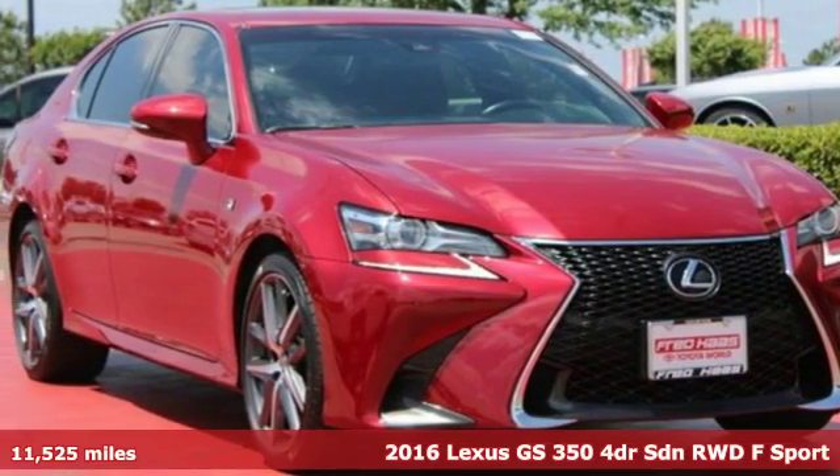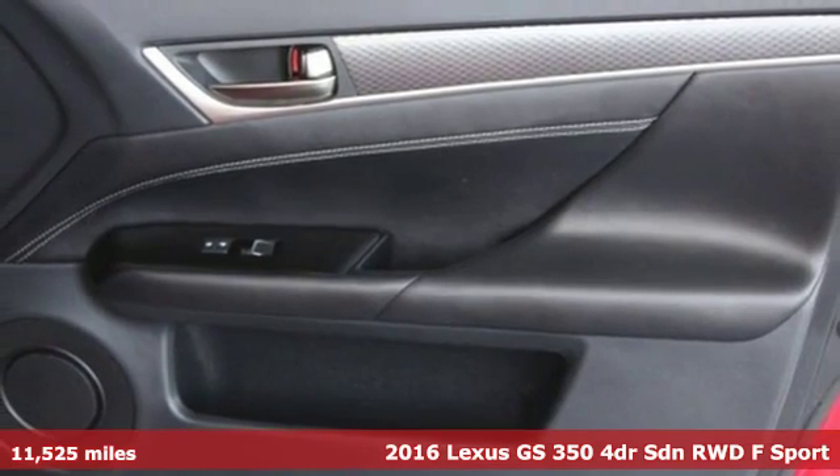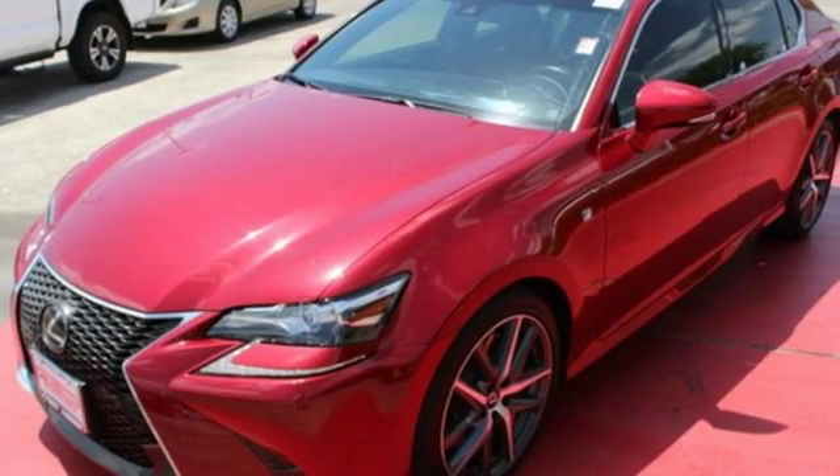Here's a 2016 Lexus GS. With an aggressive attitude on performance, luxury, and safety, the redesigned GS is the perfect fit for your full-throttle life.